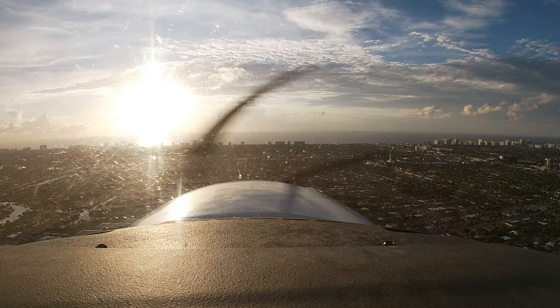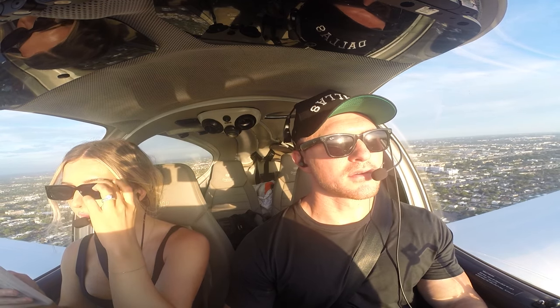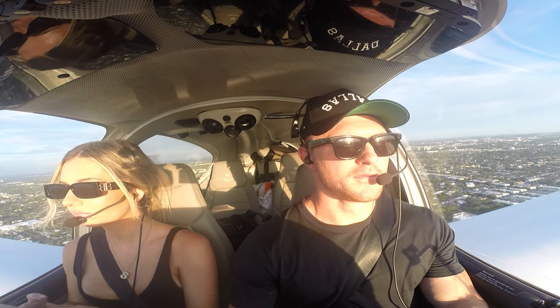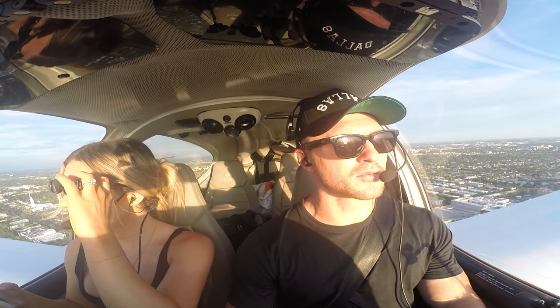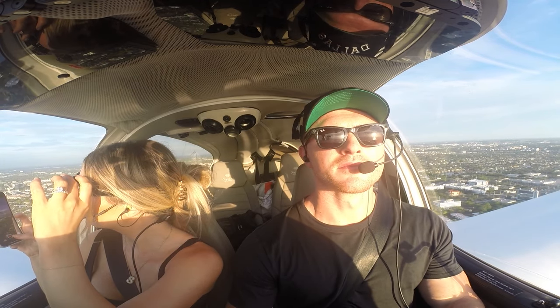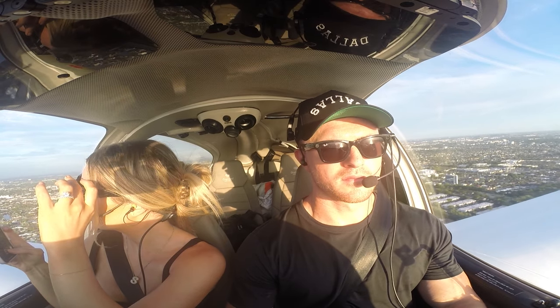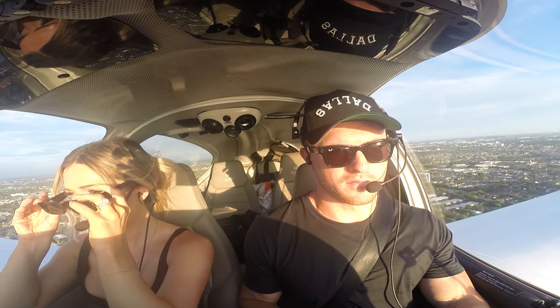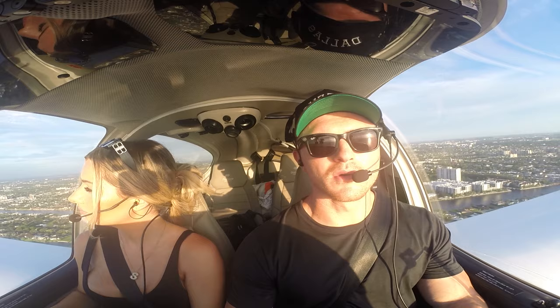November 1 Delta Alpha, proceed on course, contact Fort Lauderdale Tower 119.3, have a good one. On course 119.3, have a good one, 1 Delta Alpha. Fort Lauderdale Tower, good morning. Diamond Star 131 Delta Alpha is three east of Fort Lauderdale Executive — request VFR shoreline southbound. Altimeter 30-04, transition offshore to below 500 is approved. Altimeter 30-04, transition at or below 500, 131 Delta Alpha.